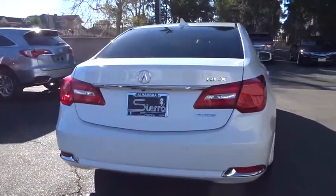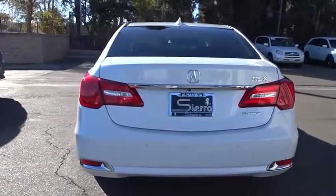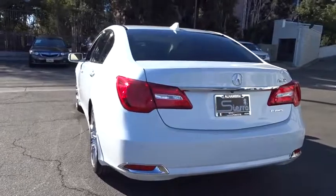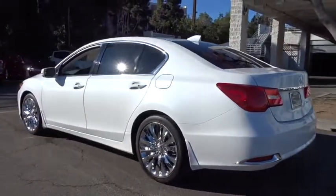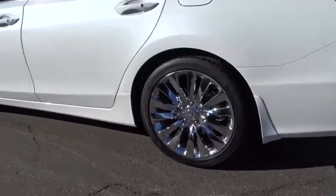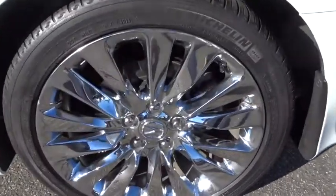Bluetooth, Power Steering, Adjustable Steering Wheel, Hard Disk Drive Media Storage, Keyless Start, Floor Mats, Four Wheel Disc Brakes, Auto Dimming Rear View Mirror, and Cruise Control. This vehicle offers reliability and good looks at a great price.